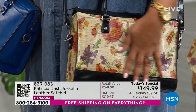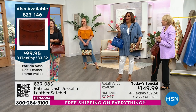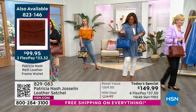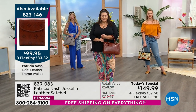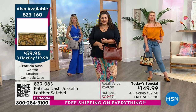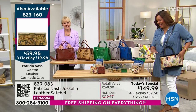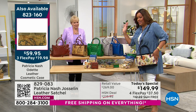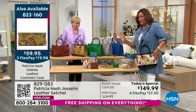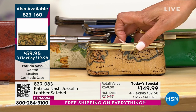I want you to get the matching pieces we have with this, especially the cosmetic case — this is flying out of here. There are fewer than 600 of these to go around in total. This could be sold out in a couple of hours and may not even make it to the 9 a.m. airing.